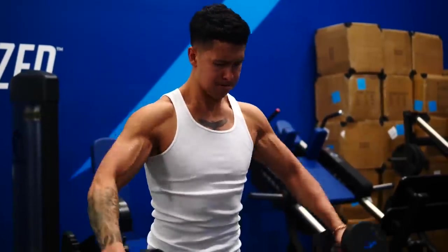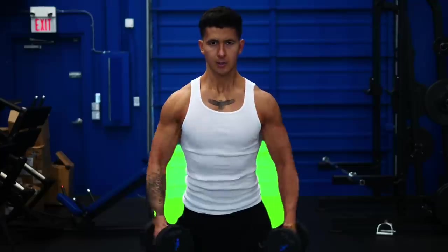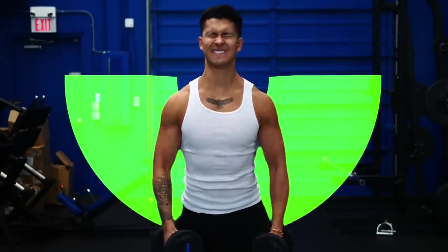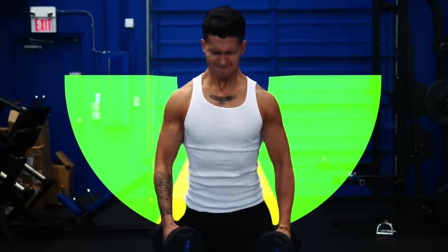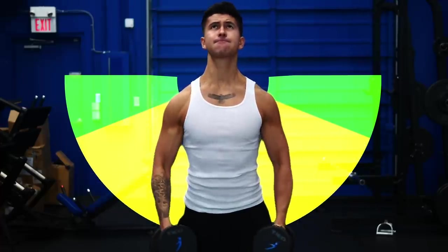If you don't have access to cables, dumbbell lateral raises are still a great option and are probably complementary to this exercise. You can implement the stretch research with them by first doing as many full reps as you can, and then finishing off your set with partials at the bottom to work your delts more in that stretch position. That said, there is one more tip I applied to my side delt training that made all the difference.